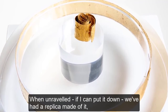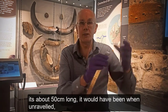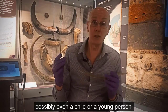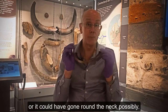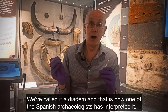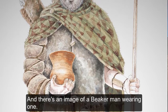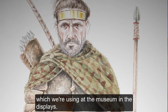We've had a replica made of it. When unravelled, it's about 50 centimetres long, which either goes around a very small head — possibly even a child or young person — or it could have gone around the neck. We've called it a diadem, and that is how one of the Spanish archaeologists has interpreted it. There's an image of a Beaker man wearing one, which we're using at the museum in the displays.